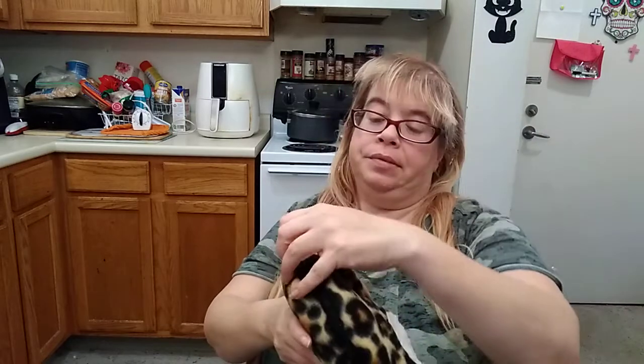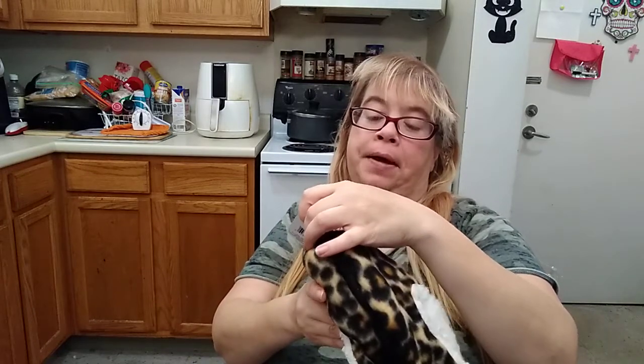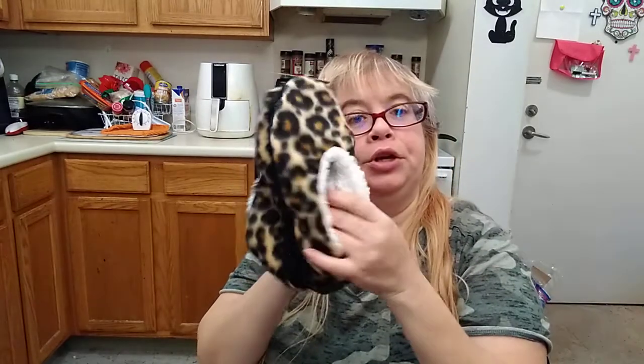And I picked up some slippers. They're Leopard by Love Leopard, from size 5 to 9. And it's a Greenbrier product, so these are cute.